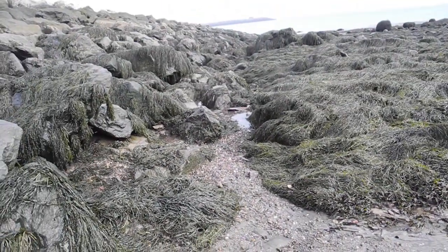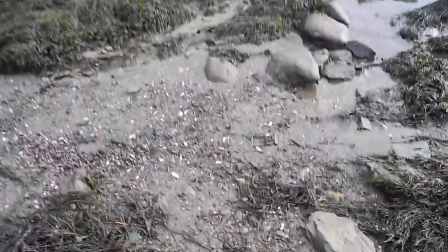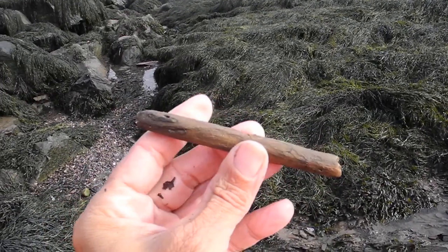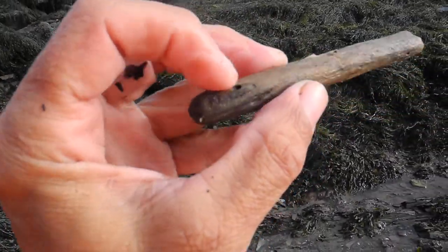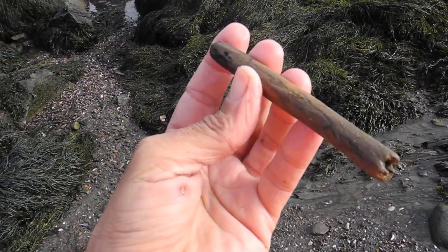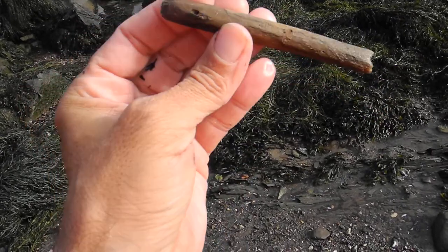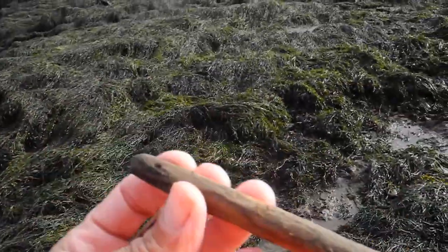In my hand it just looks like an ordinary piece of wood, except it's hollow with a hole at the end. The only thing I can think of is somebody wanted to turn that into a flute — that's what I think.